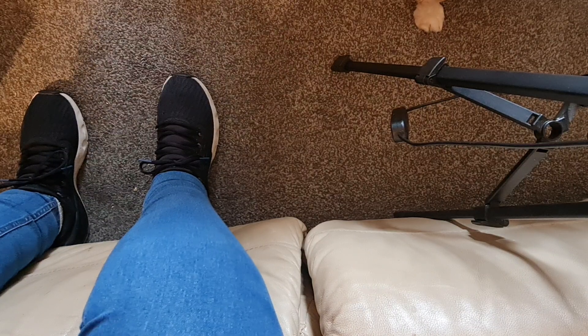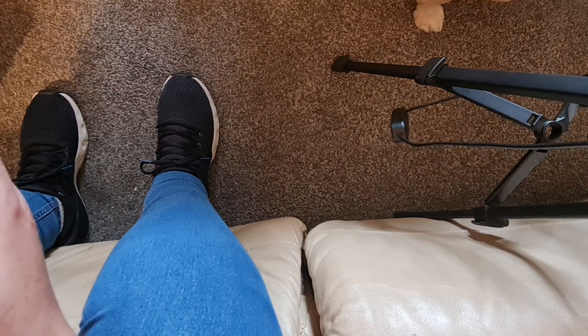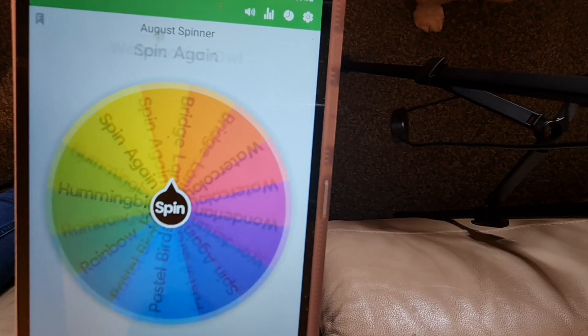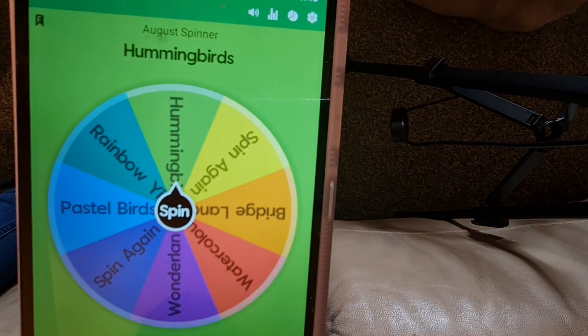Okay, sorry, just reaching. Right, let's see what we're going to work on today. Sorry if you can hear the hoover - my daughter is hoovering upstairs. Ready folks, let's see what we're going to work on today. The hummingbirds! Okay, I'll get that out and sorted and I'll be right back.